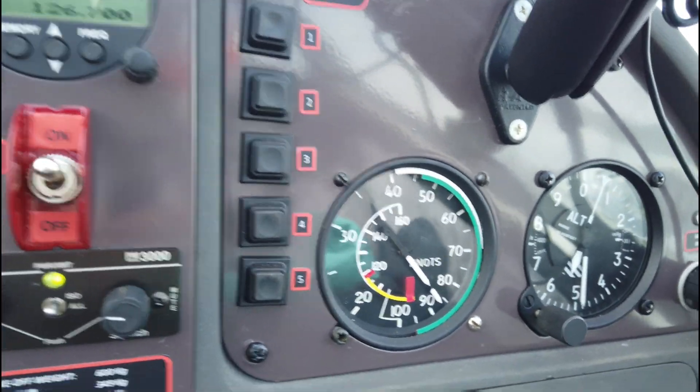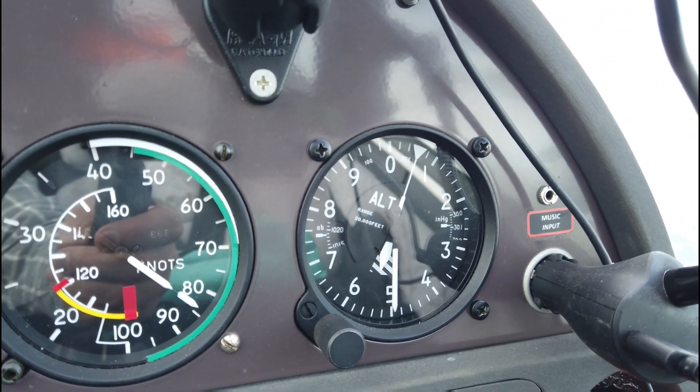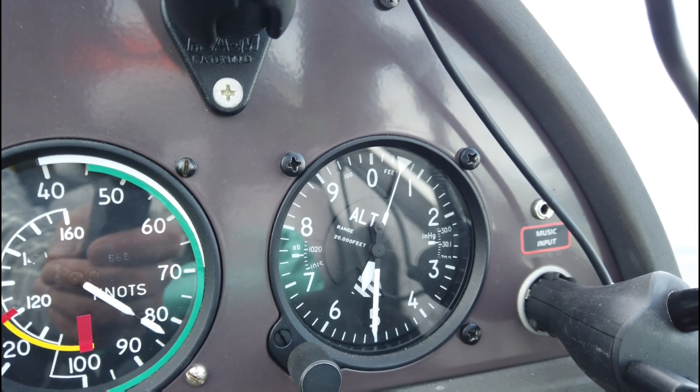Over on the right we have our backup altimeter and airspeed indicator.